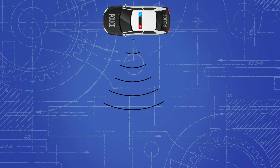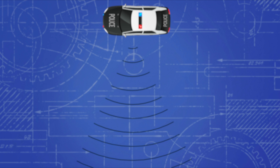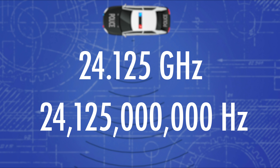So now let's learn how it works. Radar guns use radio waves in order to measure speed. These guns shoot out a radio wave at a particular frequency — with this gun, it's 24.125 gigahertz, or approximately 24 billion cycles per second.